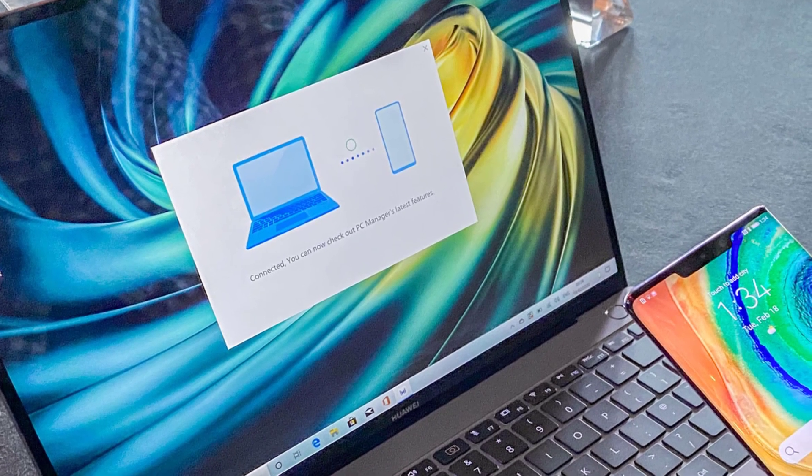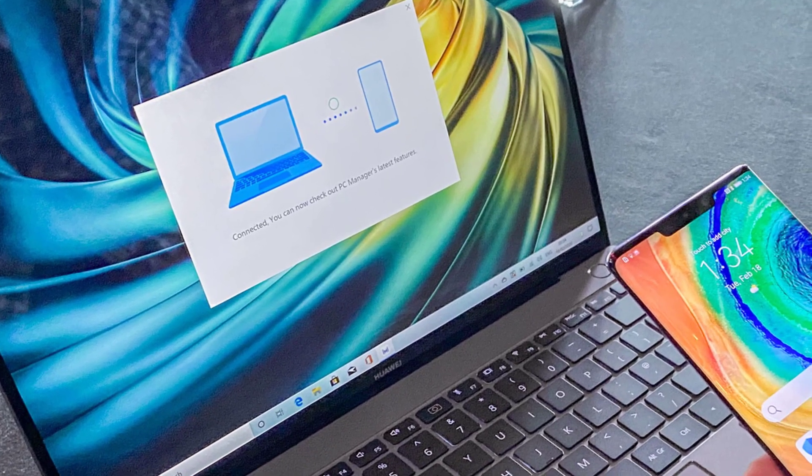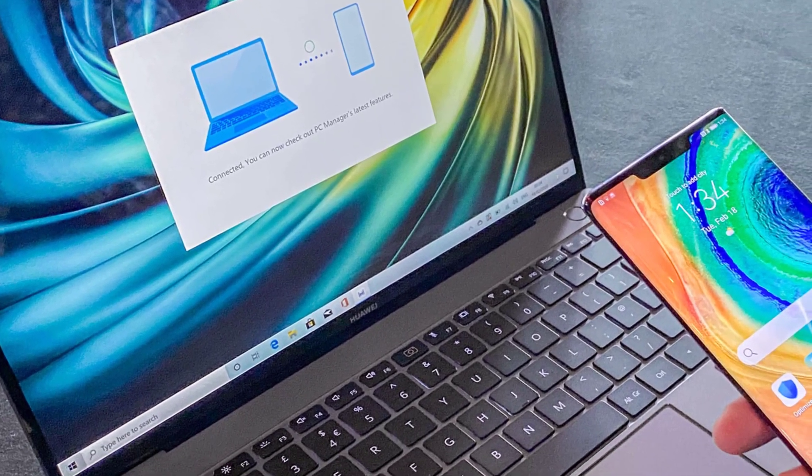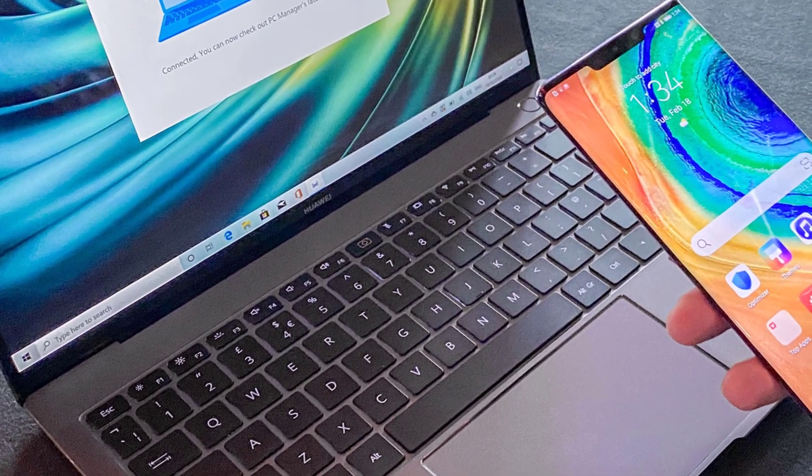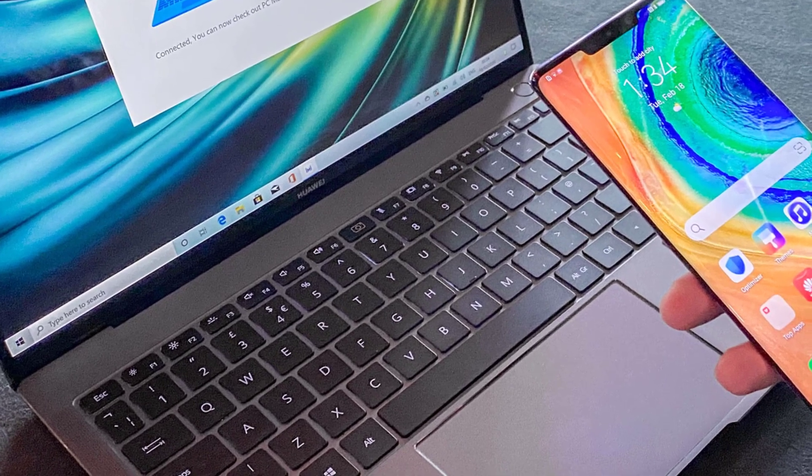As for storage space, no need to worry. The MateBook X Pro features a 512GB SSD, which gives you a sizable chunk of storage for working with images and keeping your image files nice and tidy.